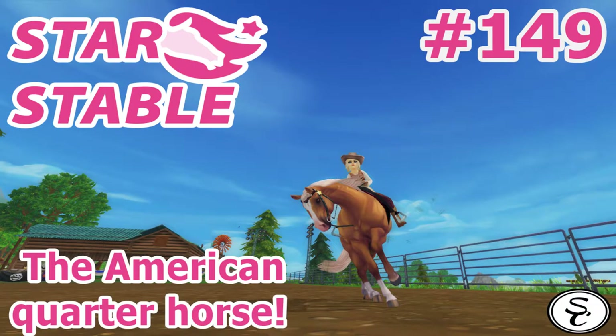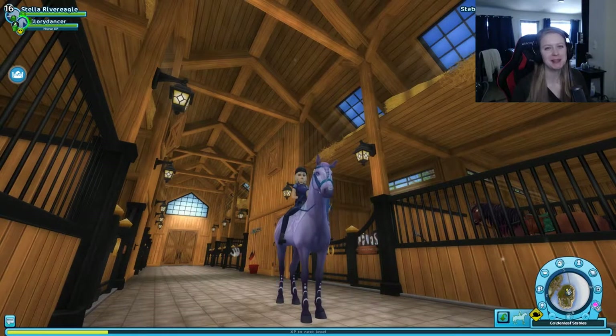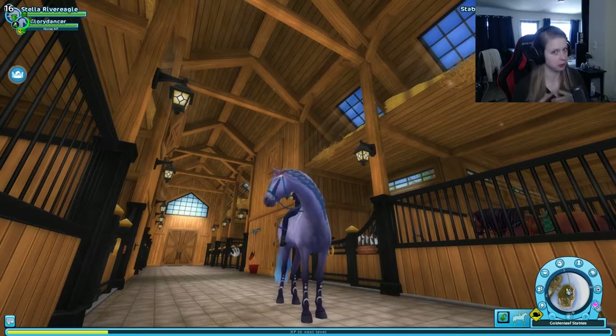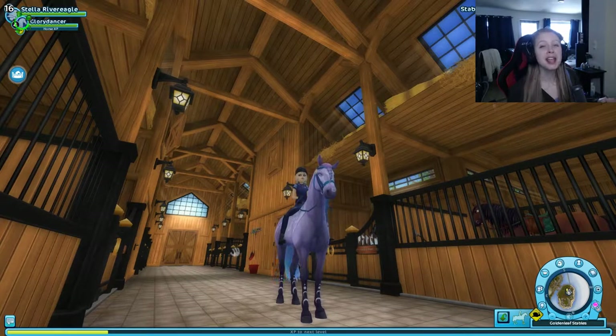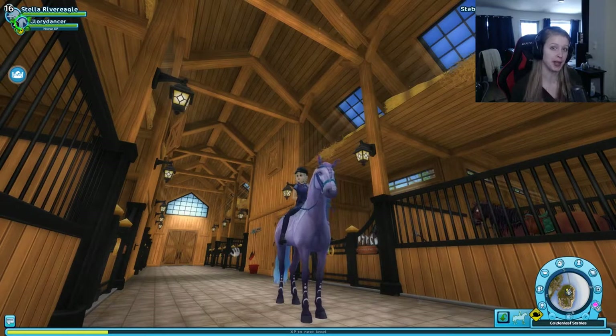Hello guys, it's Lysikor here and welcome back to Star Stable. If you are new to my channel, make sure to subscribe so you get a notification when I post new videos of Star Stable or any other games. And of course, hit that little bell in the corner so you get the notifications right away as well.